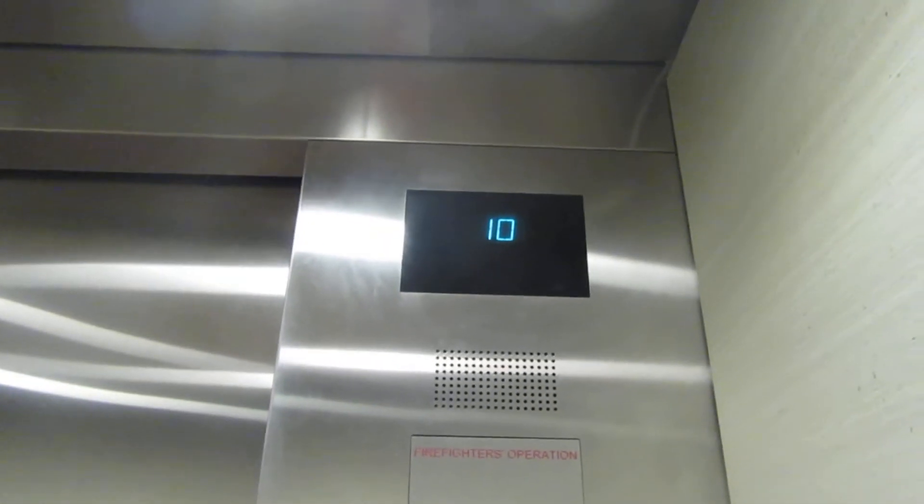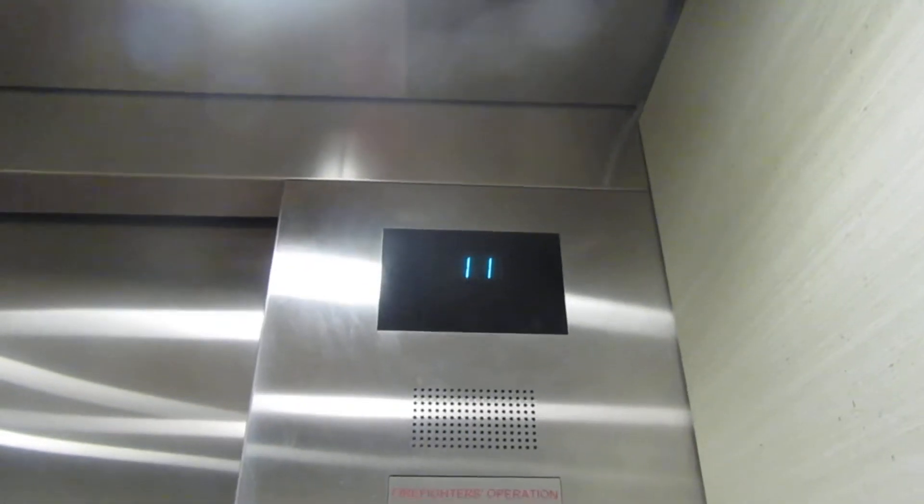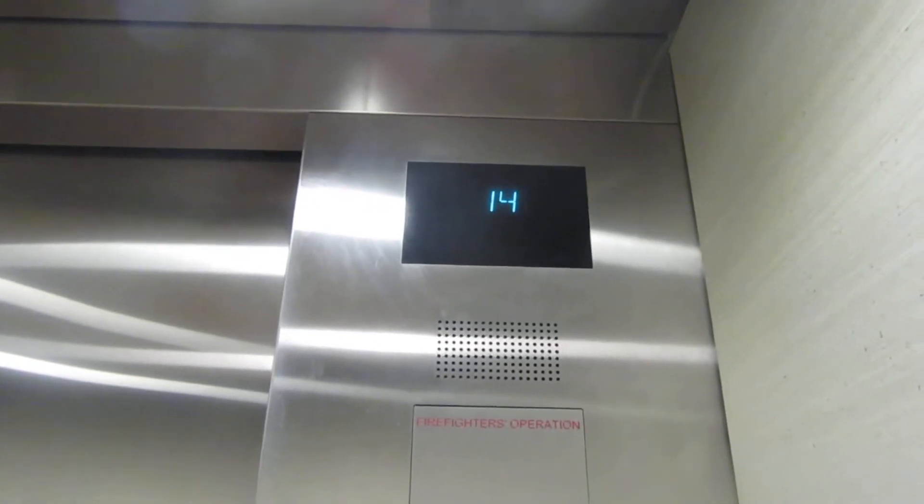These are going to be the East Tower elevators at the Army Hotel. I'll answer that one. These are Otis Gen 2, I think. 15th floor.